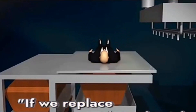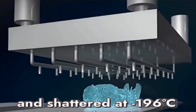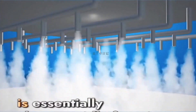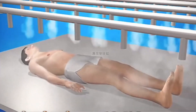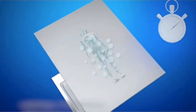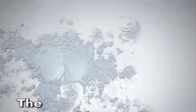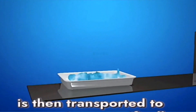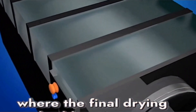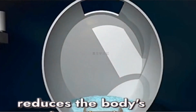If we replace cremation with ice burial — where the body is instantly frozen and shattered at -196°C using liquid nitrogen — would you accept it? Ice burial is essentially about rapidly freezing the body at -196°C, turning it into a crystal. Then, using intense ultrasonic technology, the body is quickly shattered in about a minute. The shattered human tissue is then transported to a container designed to dry objects, where the final drying and sublimation occur in a vacuum environment.